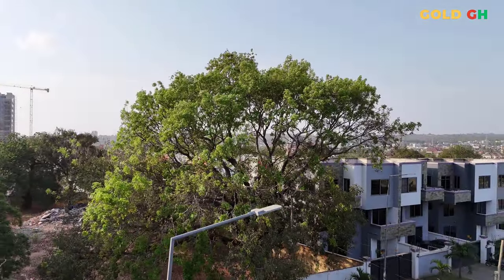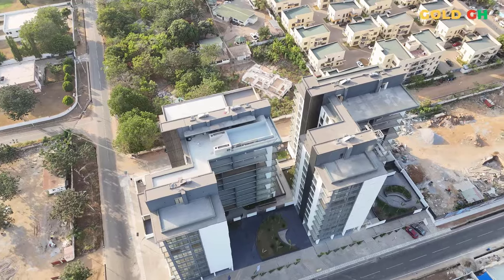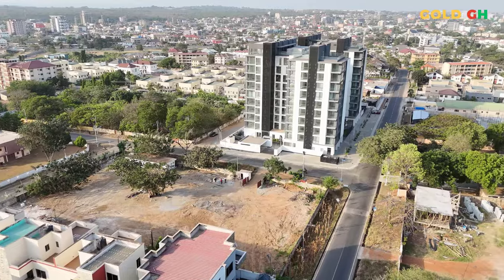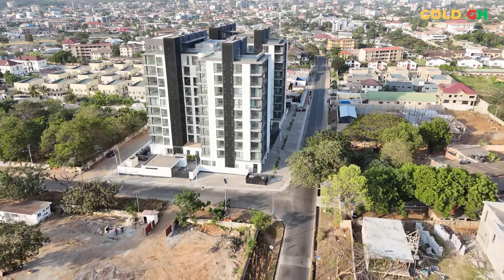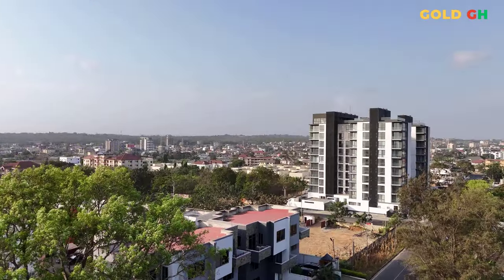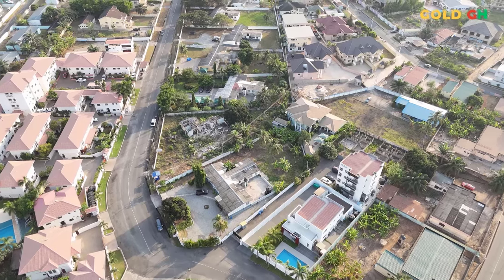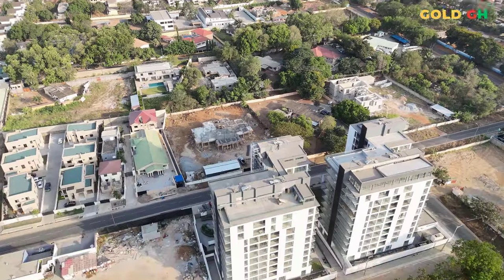These features collectively make NOVA by DevTracco an ideal choice for those relocating to Ghana, offering seamless integration into the local culture with all the comforts and conveniences of modern, upscale living. NOVA presents an attractive investment opportunity in Accra's prime Roman Ridge area, with projected rental yields of 12% and annual capital gains of about 5%. These impressive figures are indicative of the strong demand for luxury residential properties in Accra and highlight NOVA's potential as a lucrative investment.